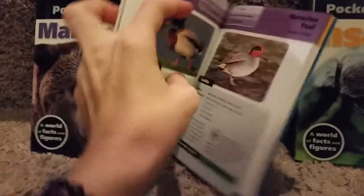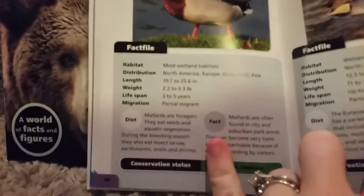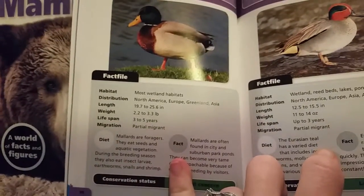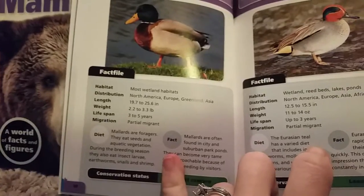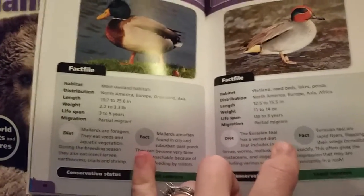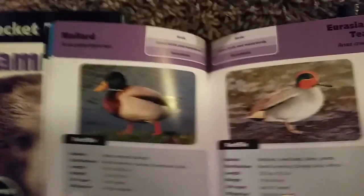They tell you about the animals, the habitat, the distribution — basically what countries they live in — the length, the size, the lifespan, if they migrate, what they eat, a fact about them, and their status on the conservation list, if they're endangered.